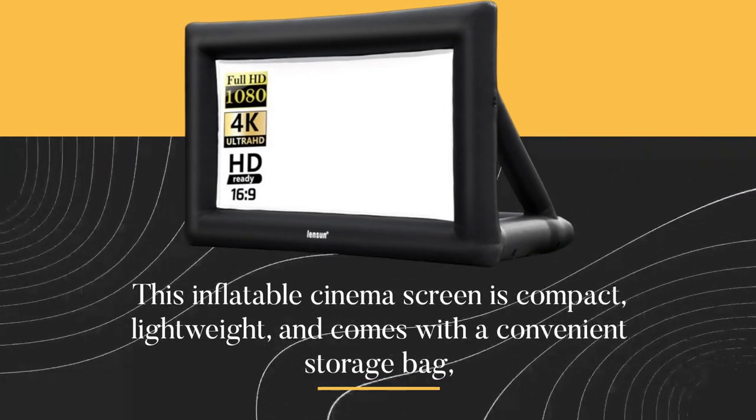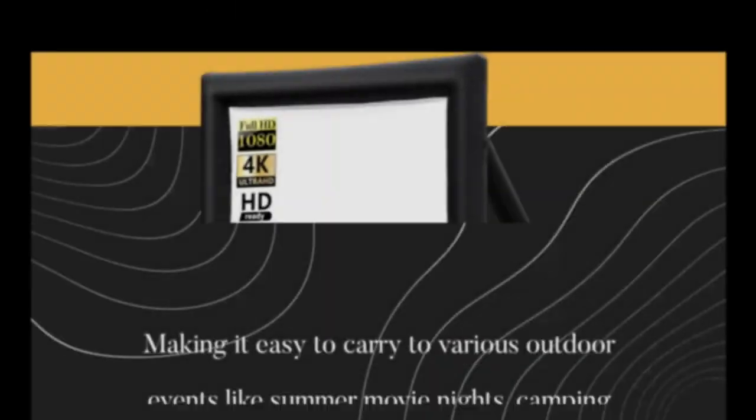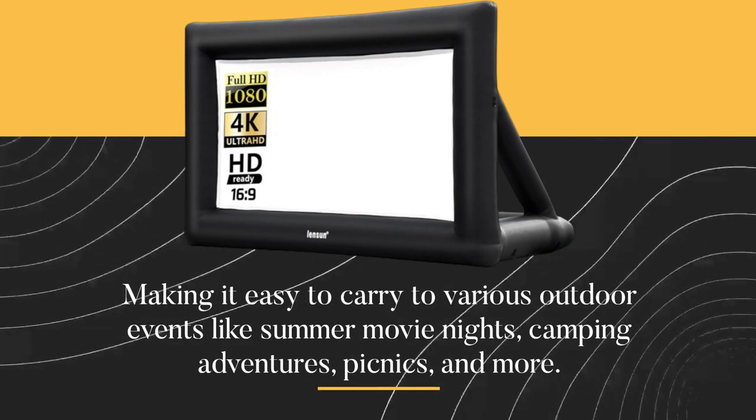This inflatable cinema screen is compact, lightweight, and comes with a convenient storage bag, making it easy to carry to various outdoor events like summer movie nights, camping adventures, picnics, and more.